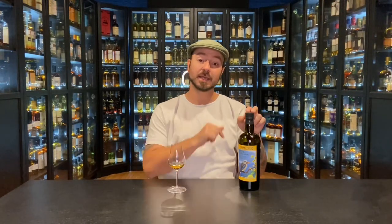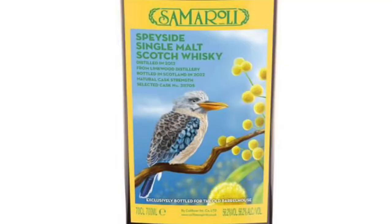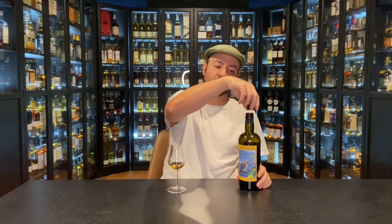Hello again, a very warm welcome to you all. My name is Danny Kaye, here today with a bottle of Samaroli. This is a liquid that was distilled in 2012, spent 10 years in a bourbon hogshead, a single cask, bottled in 2022 at a lofty natural cask strength of 56.2%. This is exclusively available in Australia, and the artwork really links in there with the Kookaburra. I really do love the artwork on all of the Samaroli bottlings.